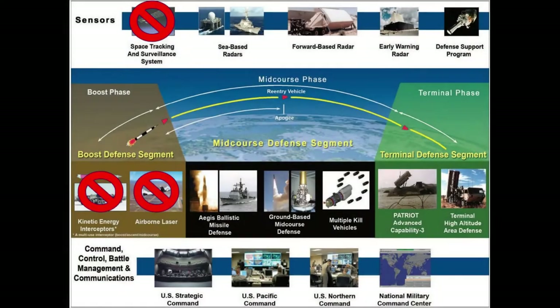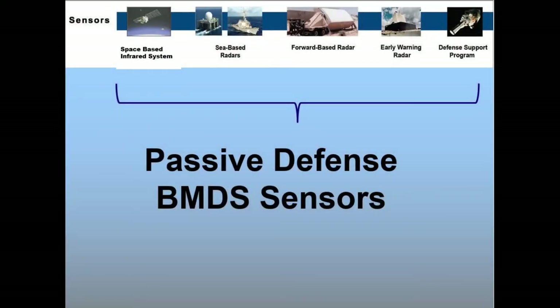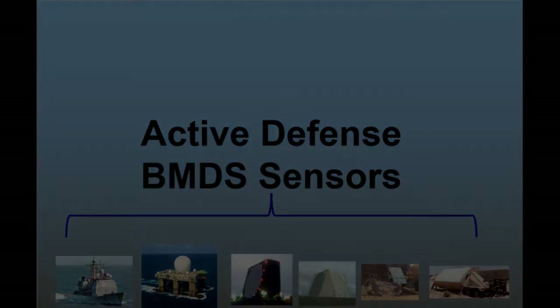There are several systems that contribute to ballistic missile defense surveillance. These systems can be defined into two categories: passive defense BMD sensors and active defense BMD sensors, or overhead-persistent infrared systems and terrestrial-based sensors.